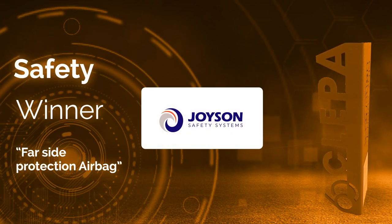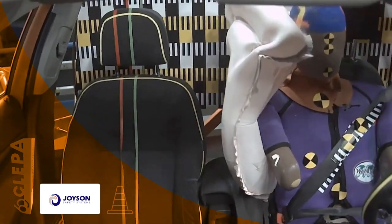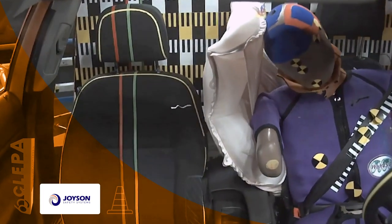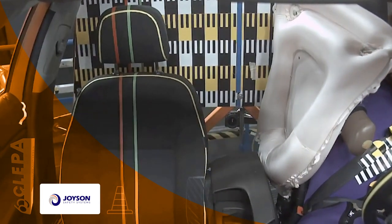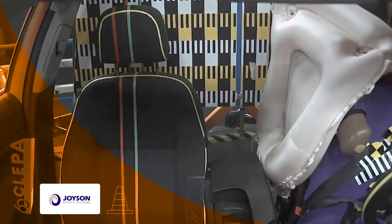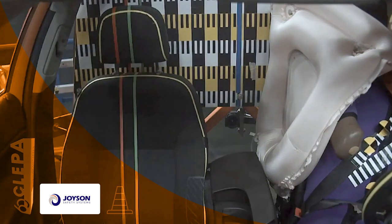Joyson Safety Systems. Previous rating systems aim to improve occupant protection in passive safety, addressing occupants on the struck side of the vehicle. However, it is also possible that the impact happens on the non-occupied side of the vehicle, or both front seats are occupied when the vehicle is impacted on the driver or passenger side. These impact modes are possible far side scenarios.